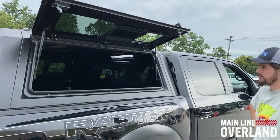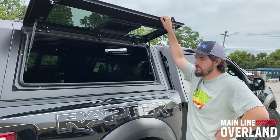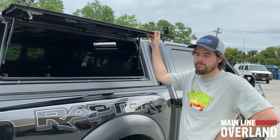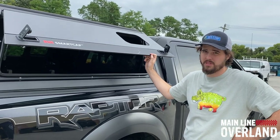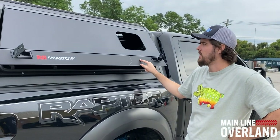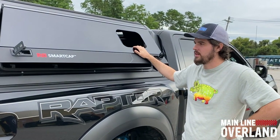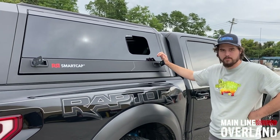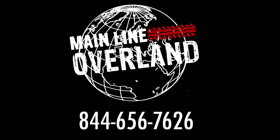These are rolling in for a lot of the domestic trucks here. Right now I believe we have fitments for the F-150s, Ram 1500s, and the Tacomas will be rolling in shortly as well. It's a really cool brand, new to the United States again, and we're excited to be carrying them. Thank you.